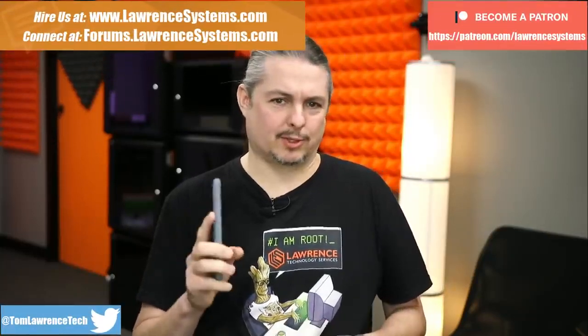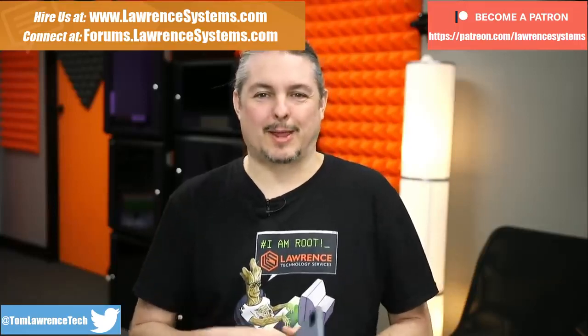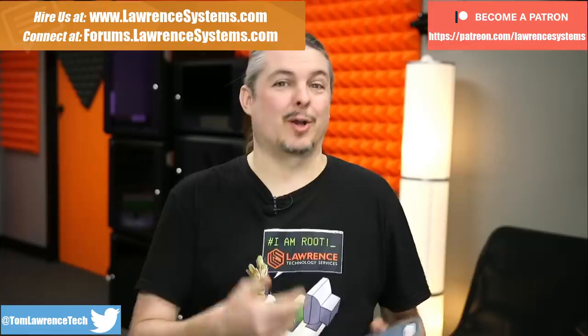Tom here from Lauren Systems and we're going to talk about Project Fi and the Google Pixel 4. I think it's called Google Fi now, but I conflate those terms sometimes because when I signed up it was still called Project Fi.